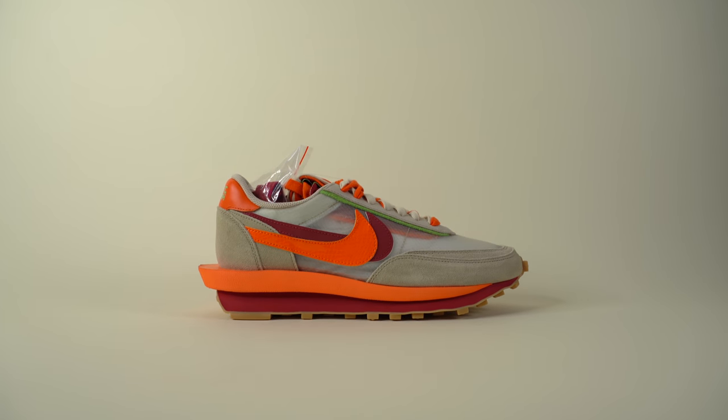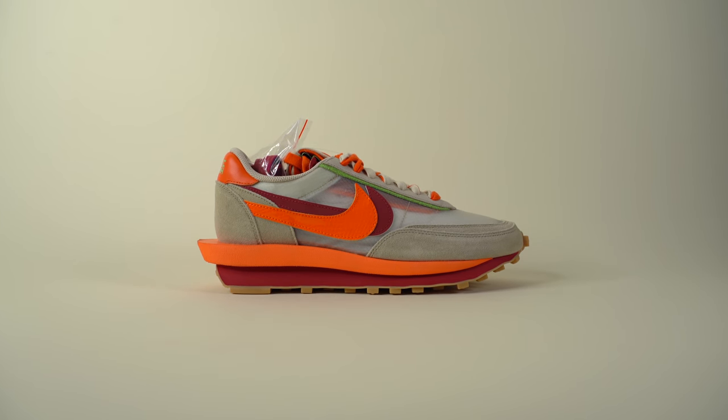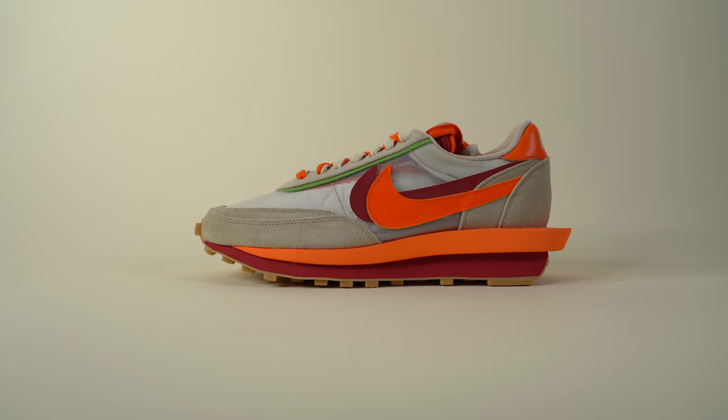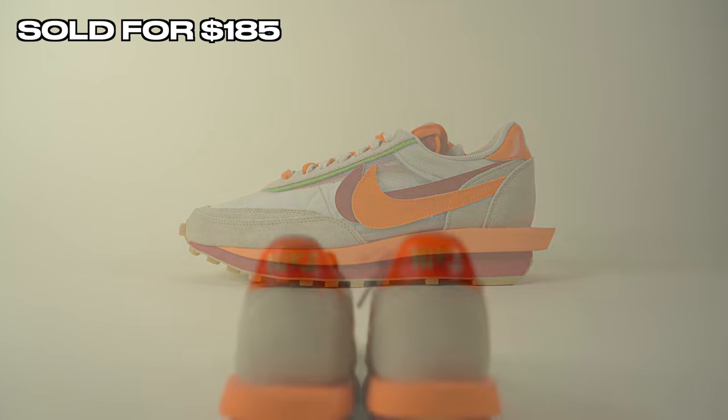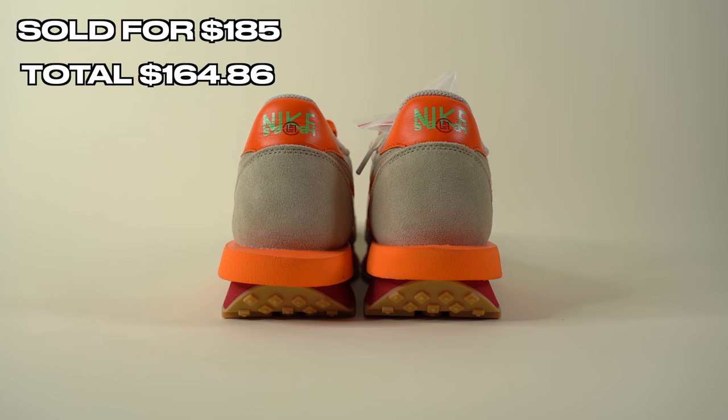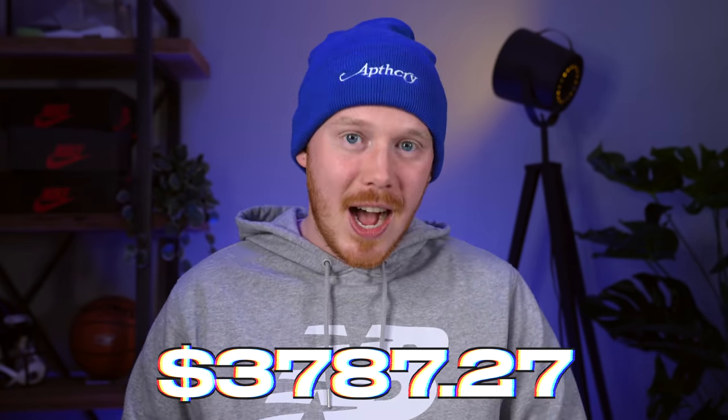The final pair I sold on eBay were the Sakai Klot Nike LD Waffles — another shoe I grabbed in a trade. I was able to sell these for $185 on eBay, and after fees and shipping, we added $164.86 back into the sneaker collection fund. We also sold some pairs on StockX, so let's get into those.